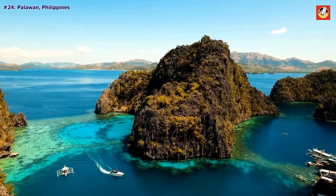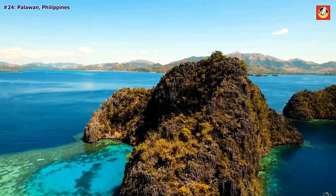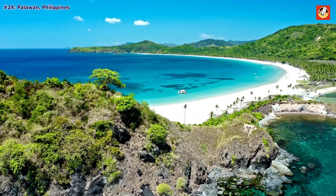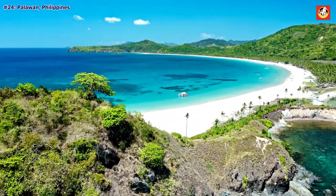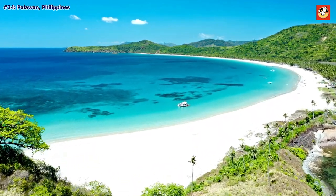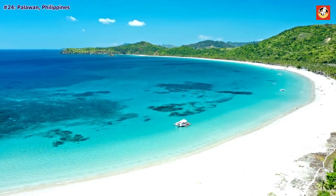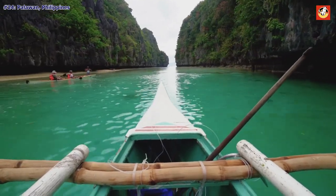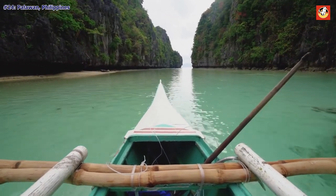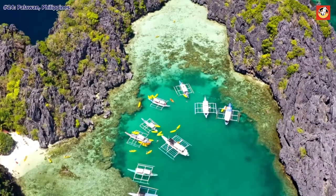Palawan, Philippines. With its blue lagoons and limestone cliffs, it's easy to see why Palawan was voted one of the best islands in the world by our readers. It is also home to the otherworldly Puerto Princesa subterranean river, a UNESCO World Heritage site that travels 5 miles through an underground cave system.